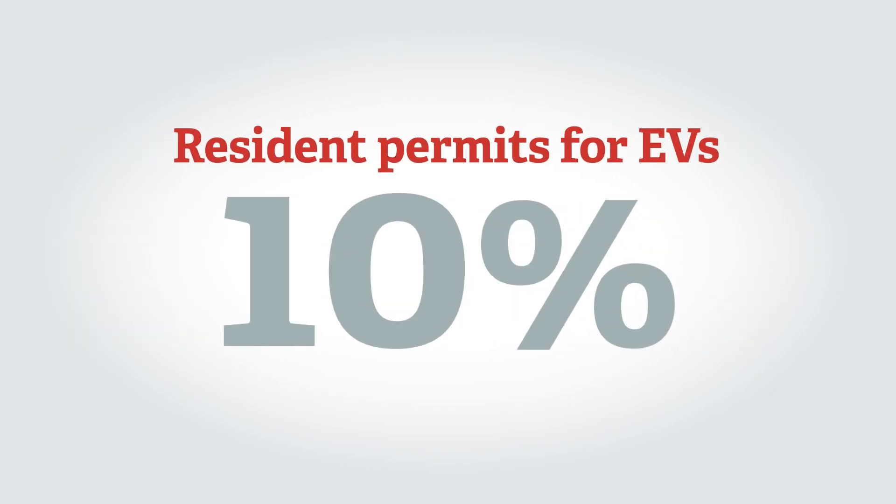Electric vehicles benefit from free or subsidised parking in some areas. In Camden, for example, resident permits for EVs are 10% of the cost of those for the most polluting vehicles.